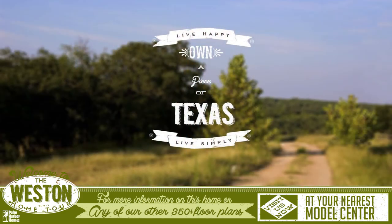For more information on the Westin or any of our other 350-plus floor plans, please visit us at your nearest Palm Harbor Model Center today.